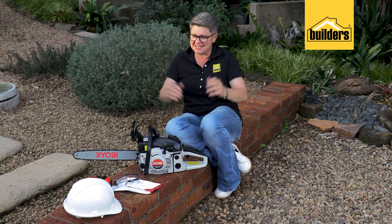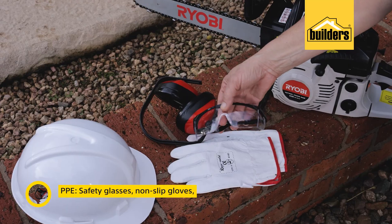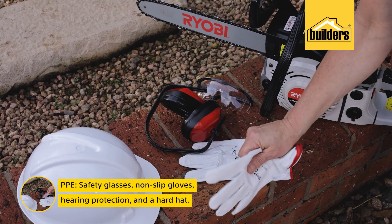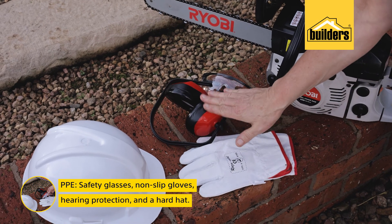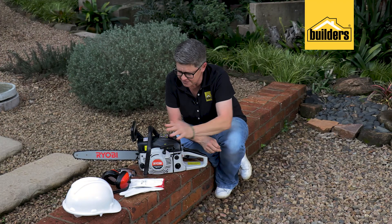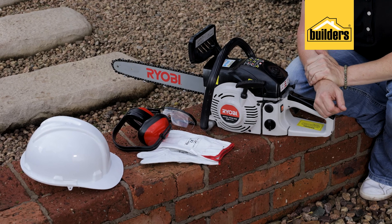Talking of injury and preventing that, we need to go through the PPE. You're going to need some safety glasses, a good pair of gloves, earmuffs and, of course, a helmet in case something falls on your head. With everything in place — PPE on and chainsaw in hand — let's get to it.